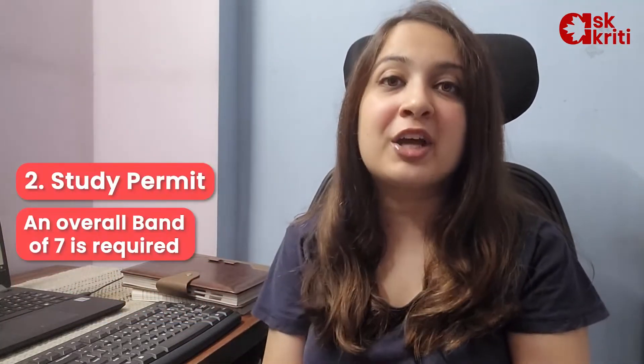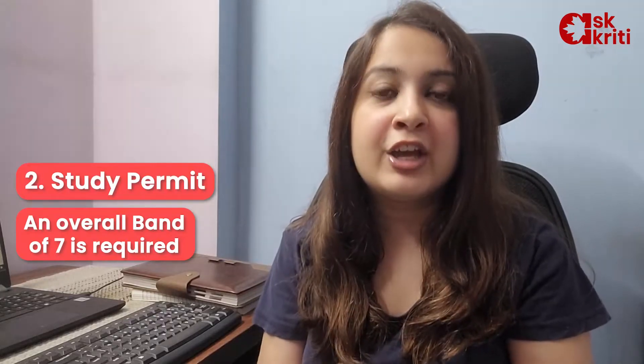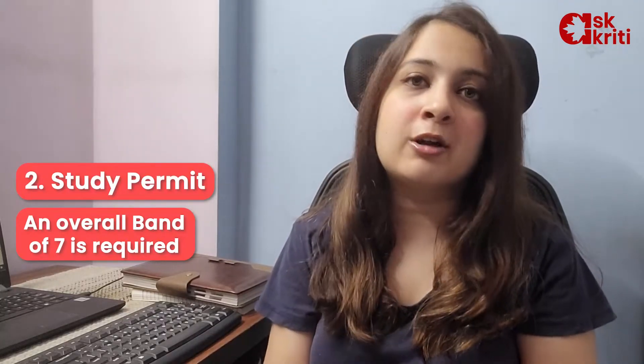Coming to the study permit, yes, you require IELTS and you require a minimum band of 7, whereas sectional scores here are not considered.